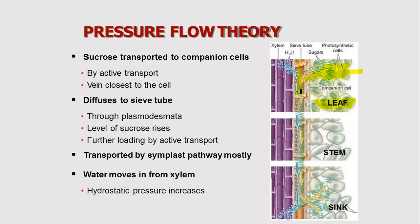When more sucrose enters the sieve tube cells, water from the adjacent xylem moves into the sieve tube cells by osmosis, and the sap flows through the phloem vessel.